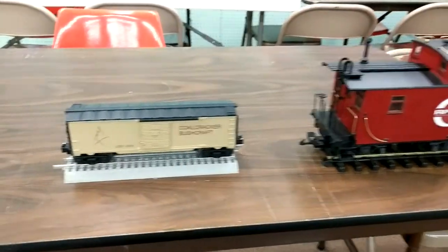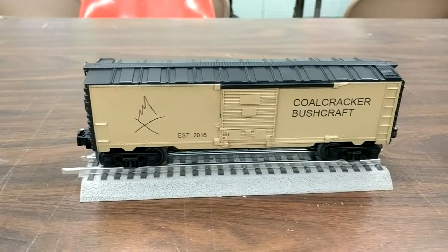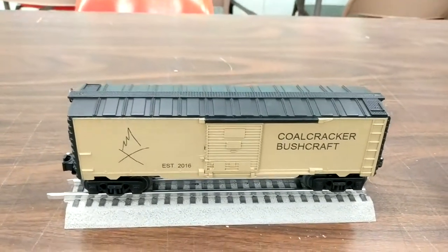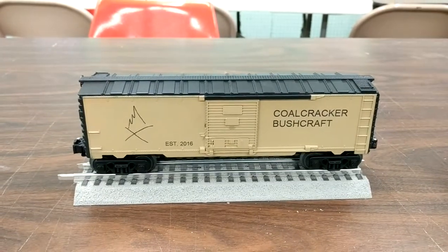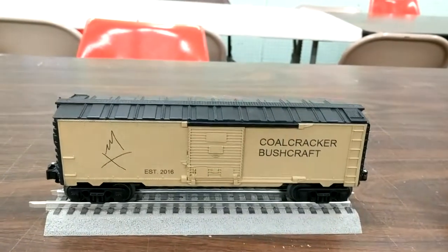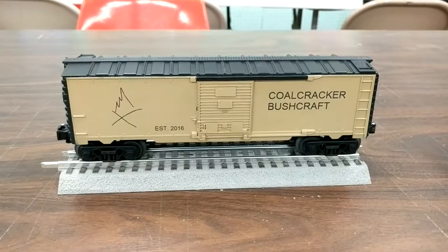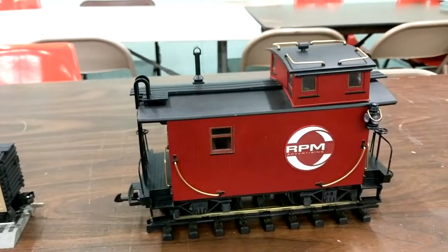This is a custom paint job we did of a Lionel train car for the Coal Cracker Bushcraft Company. These guys do survival training — so if you ever get stuck out in the woods and need to know how to live, these guys will cover it for you. We got their car painted in their colors with the logo and their name added on to it. Very simple, straightforward paint job for us — this is a great, inexpensive way to make a cool gift for somebody in the corporate world.